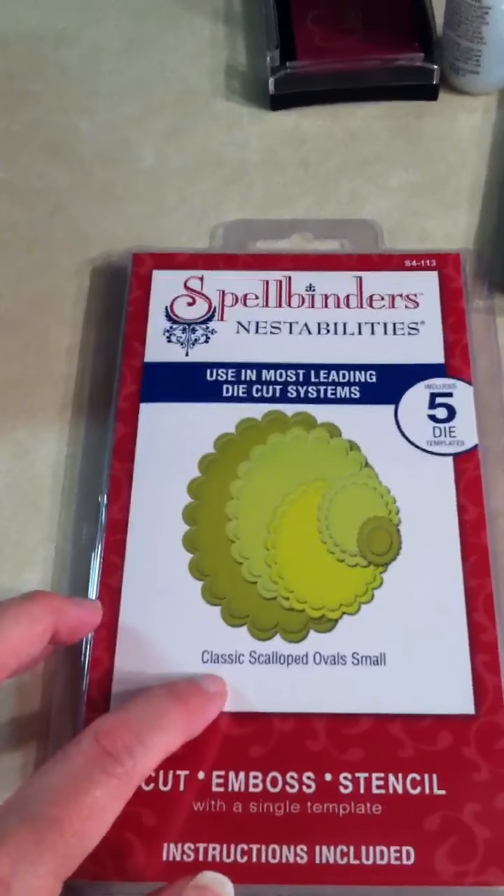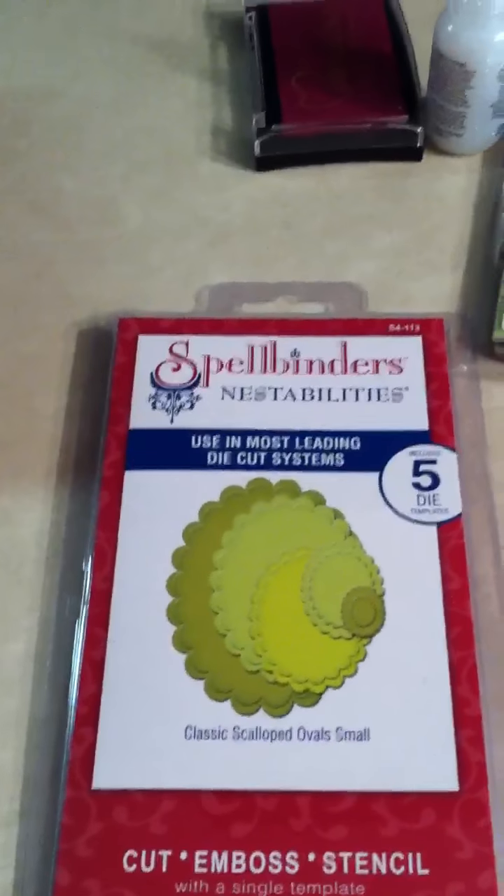So I got the Classic Scalloped Oval Small, Classic Oval Small, and then the Labels No. 1. So looking forward to using those.